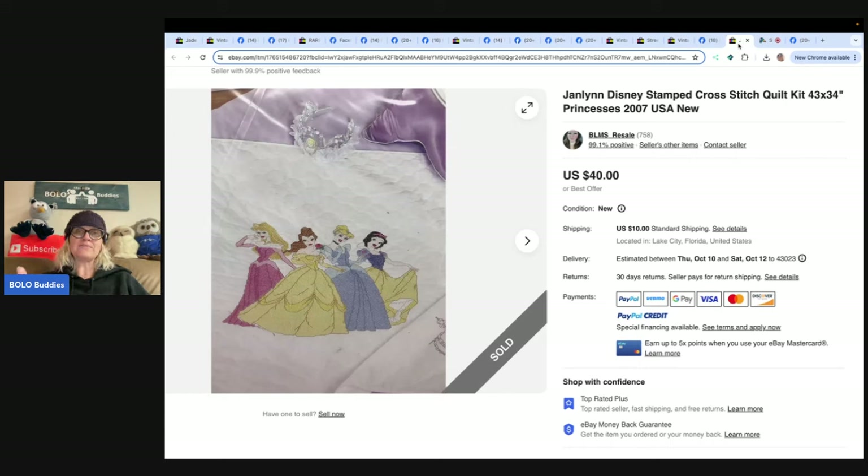The last BOLO for this video: she paid $4 for this Disney cross stitch kit from an online auction, sold in one month for full asking price of $40 plus shipping. She is blms_resale on Poshmark, Mercari, eBay, and Knickknacks. Thank you everyone for sharing your BOLOs — go to my link tree, there's a link to the Facebook group. Request to join and share your BOLO, and be sure to shout out your social media so I can mention it in the video.